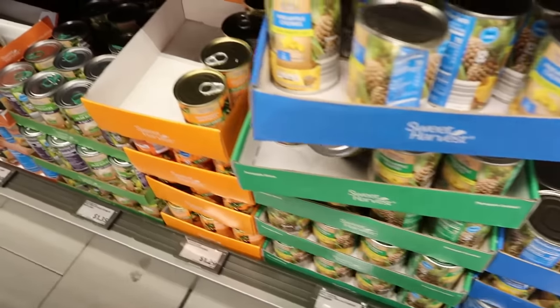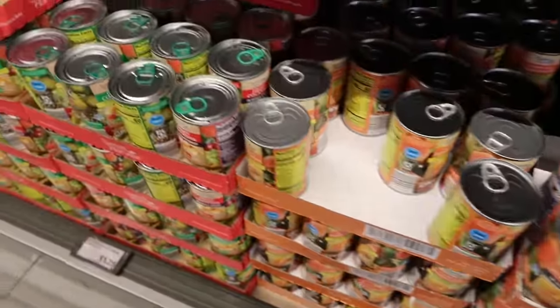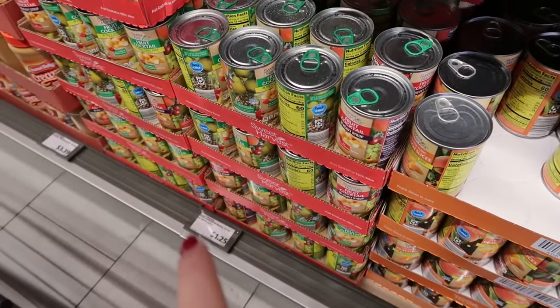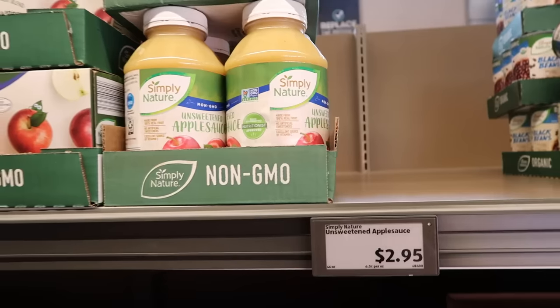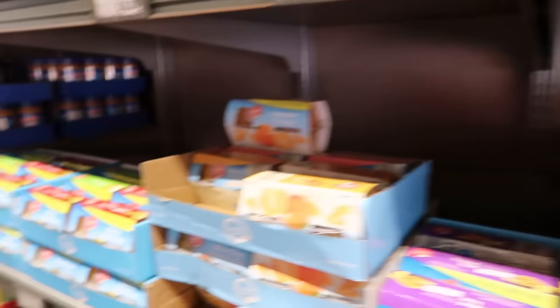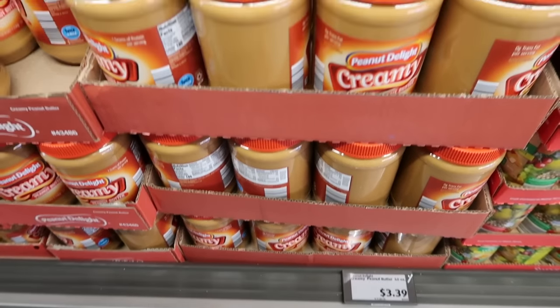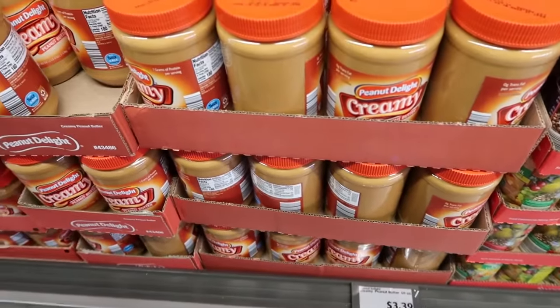Having canned fruit is important — the best value is the fruit cocktail at $1.25 a can, available in both heavy and light syrup. Applesauce is fantastic for a prepper pantry with a long shelf life. Peanut butter here is a good price — $3.33 to $3.39 — so I would get several of these at Aldi with their very long shelf life.